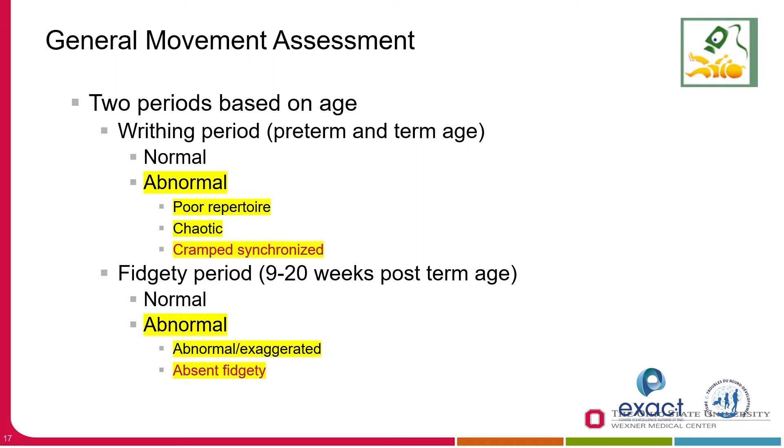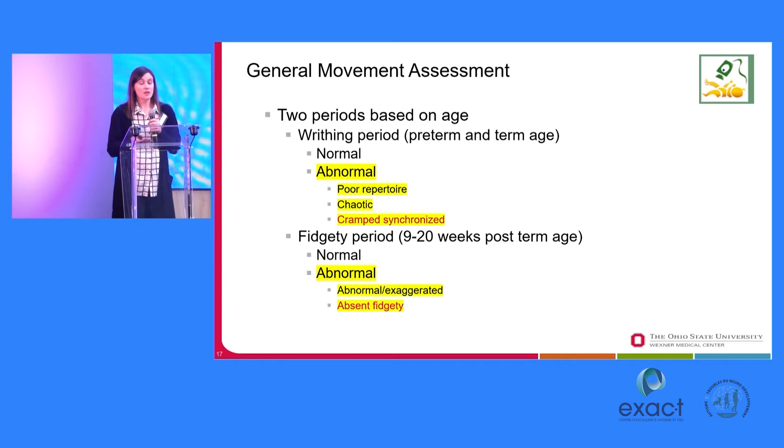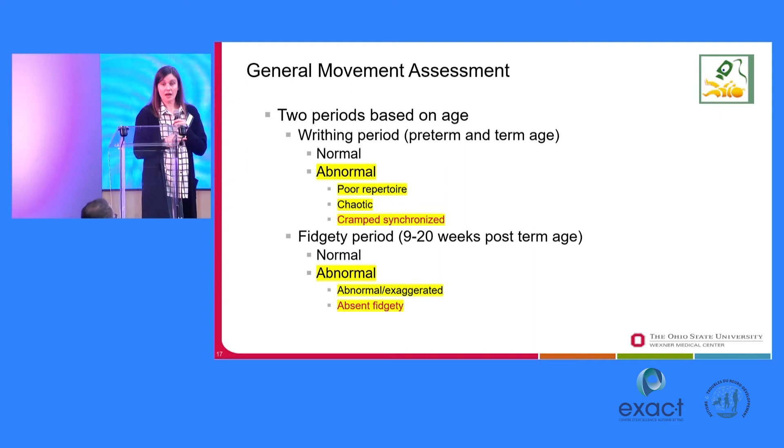So these two periods of general movement assessment — I highlighted cramped synchronous in the writhing period and absent fidgety in the fidgety period because those are predictive of CP — but there are several other categories that are considered abnormal. The emerging literature suggests these other categories might be very important for global neurodevelopmental delay, with autism and ADHD being some of the areas really being highlighted.